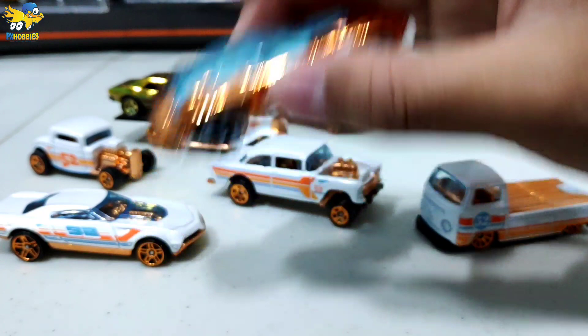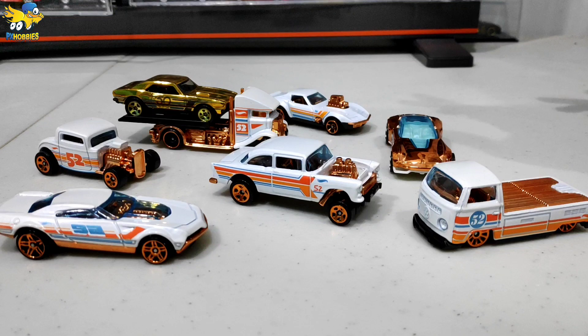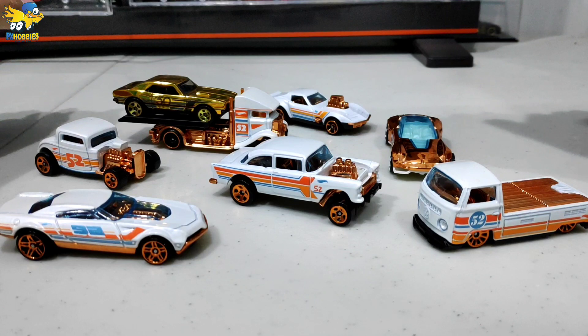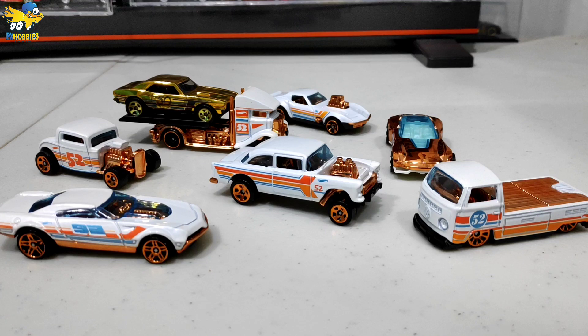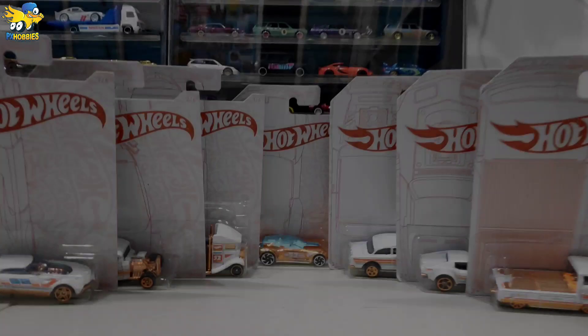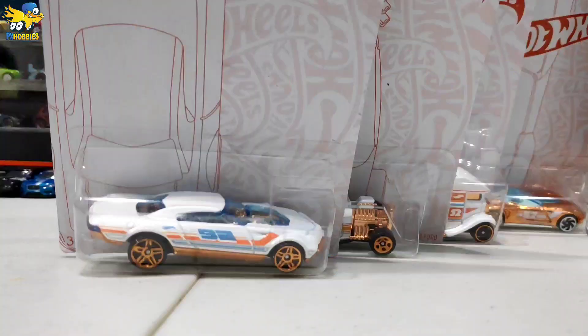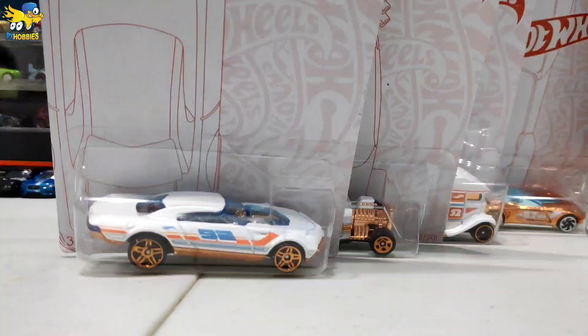Disesuaiin selera saja sih. Mantap sekali! Kita tunggu nanti seri ke-53 tahunnya Hot Wheels kayak apa. Semoga cash car-nya jangan fantasy car lagi ya. Mungkin cash car-nya di 53 tahun itu Boneshaker, gokil tuh kalau Boneshaker. Terima kasih banyak sudah nonton video gabut ini, ngebongkar Hot Wheels seri Pearl and Chrome. Jangan lupa like, komen, share, dan subscribe juga. Dadah, thank you!